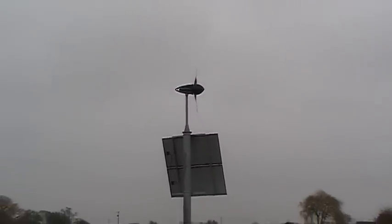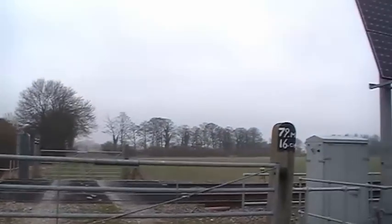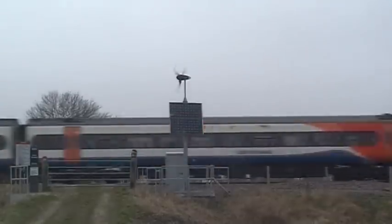The tower shown here is 5 metres tall, but an optional 2.5 metre extension can be installed to ensure that the LE600 operates in non-turbulent wind conditions.